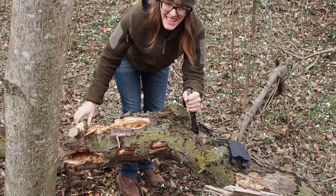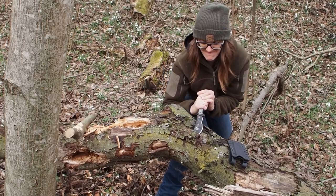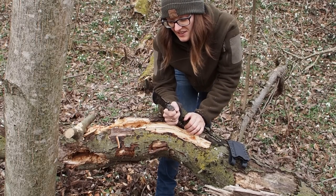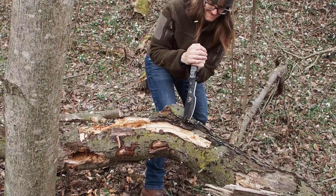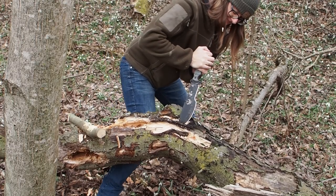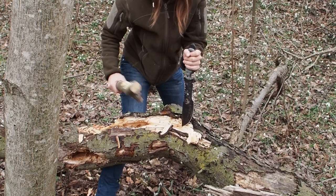This next part is more of a destruction test — it has nothing to do with survival anymore, as you wouldn't do this in a real situation. But we got a really sturdy tip here; you're not going to bend or break it easily. The tip is still straight, same as before.